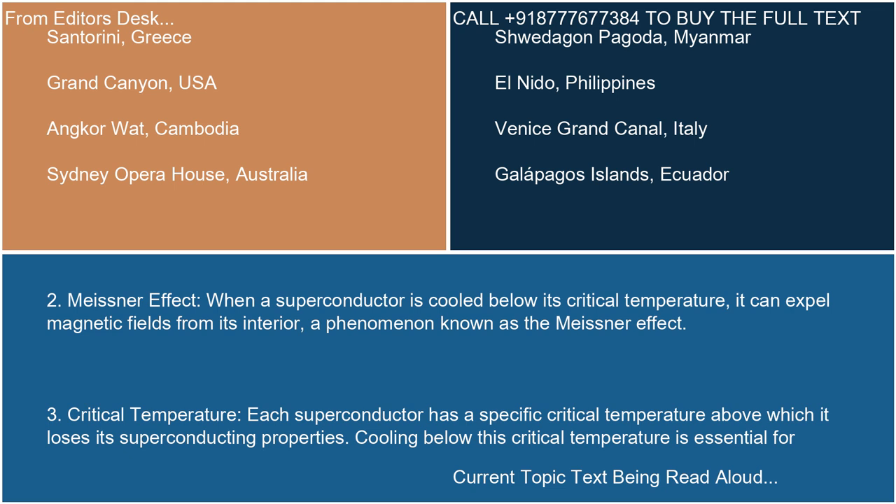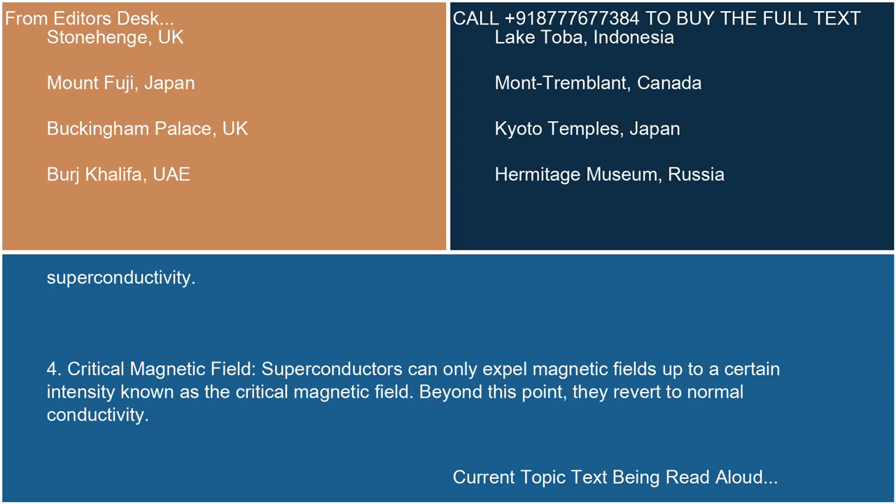3. Critical temperature. Each superconductor has a specific critical temperature above which it loses its superconducting properties. Cooling below this critical temperature is essential for superconductivity.